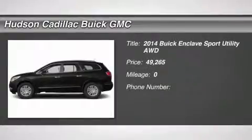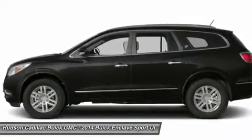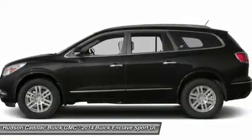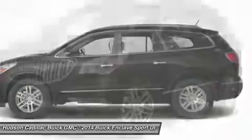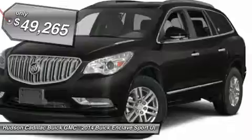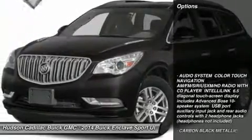The 2014 Enclave. The Enclave offers three rows of seats, standard, with seating for up to eight passengers. Not only is it roomy and stylish, but Buick really did its homework on this vehicle. They did not cut any corners, and it is priced below $50,000. Here are some of this vehicle's great options.